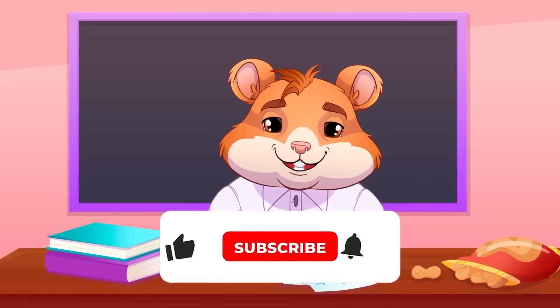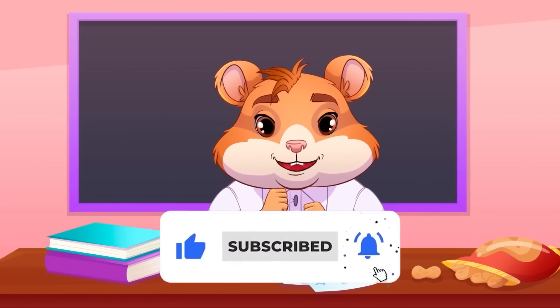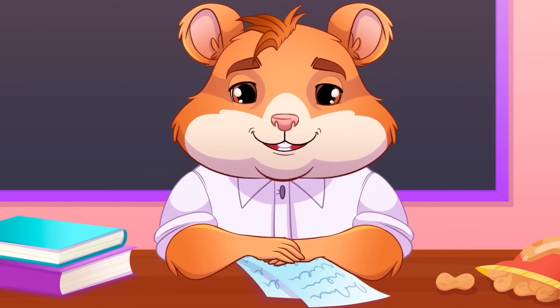That's it for today! Subscribe to our YouTube channel and remember, hamsters are power! One for all and all for one! See you tomorrow!